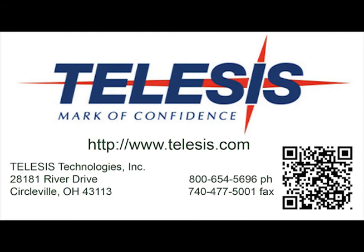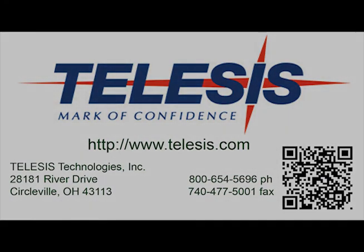Telesis Technologies has a system for all of your marking applications. Visit us on the web at www.telesis.com